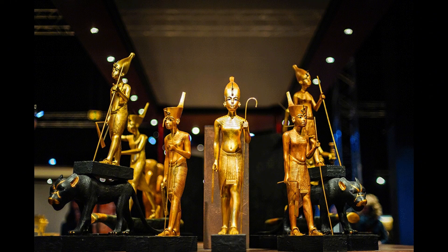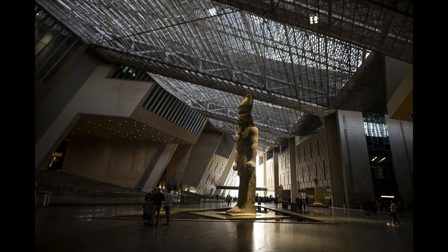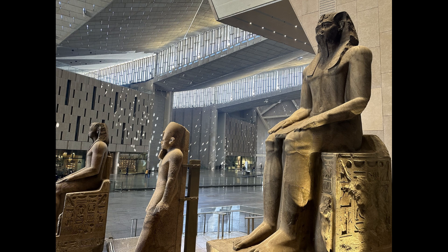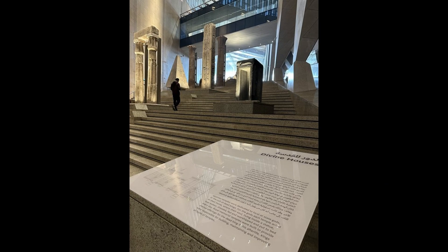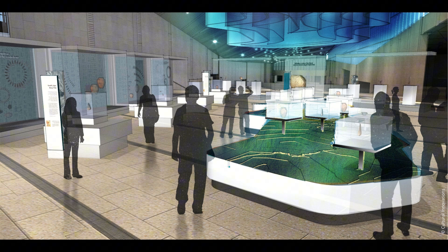The Grand Egyptian Museum is a monumental achievement in the preservation and presentation of ancient Egyptian heritage. Its vast collection of artifacts, state-of-the-art facilities, and commitment to education make it a beacon of cultural preservation. As the doors of GEM open to the world, it stands as a testament to the enduring legacy of ancient Egypt, inviting visitors to embark on a journey through time and explore the wonders of a civilization that continues to captivate the imagination.